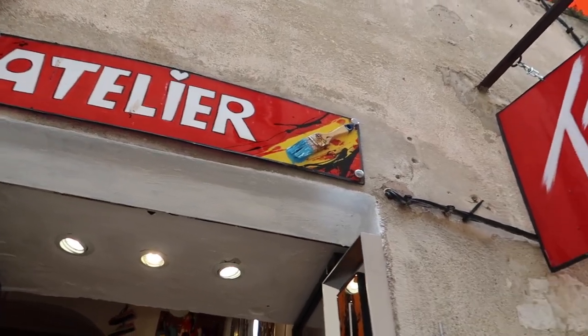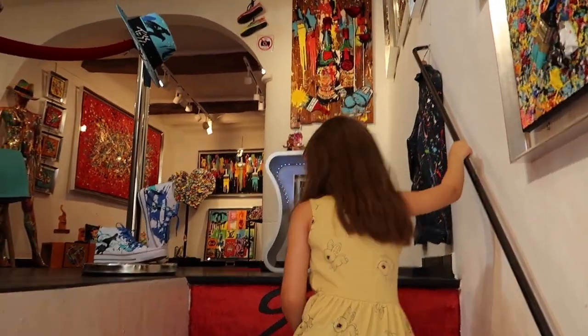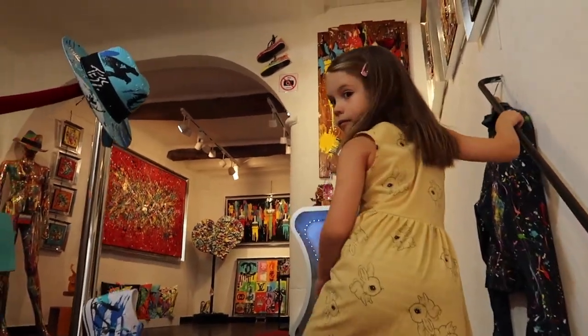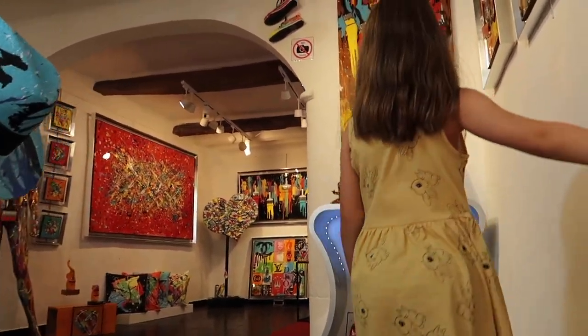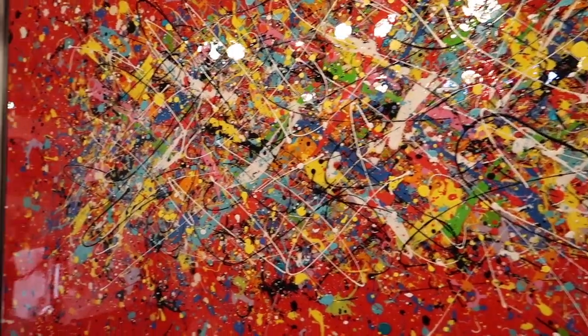We found a shop called Atelier Tessa. If you're new here, this is my daughter Tessa — she's six and a half. So we naturally had to go in and have a look at what's inside. That's pretty cool.